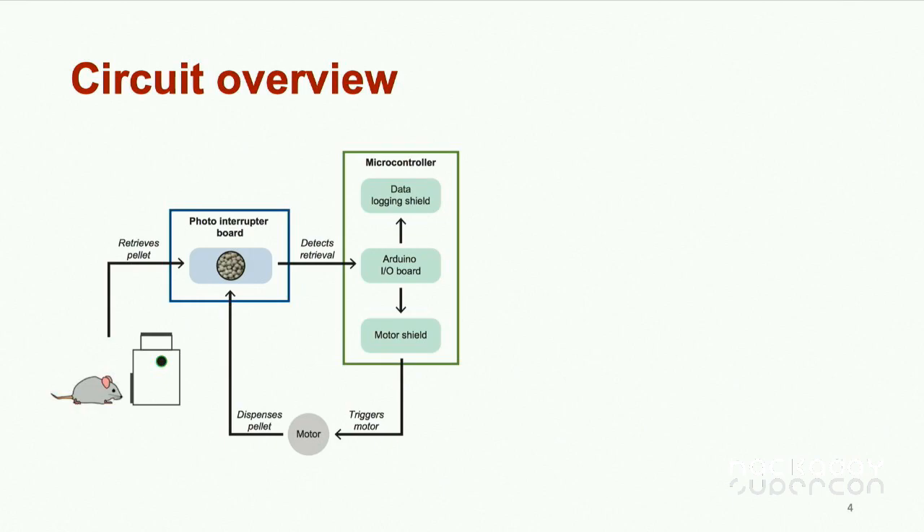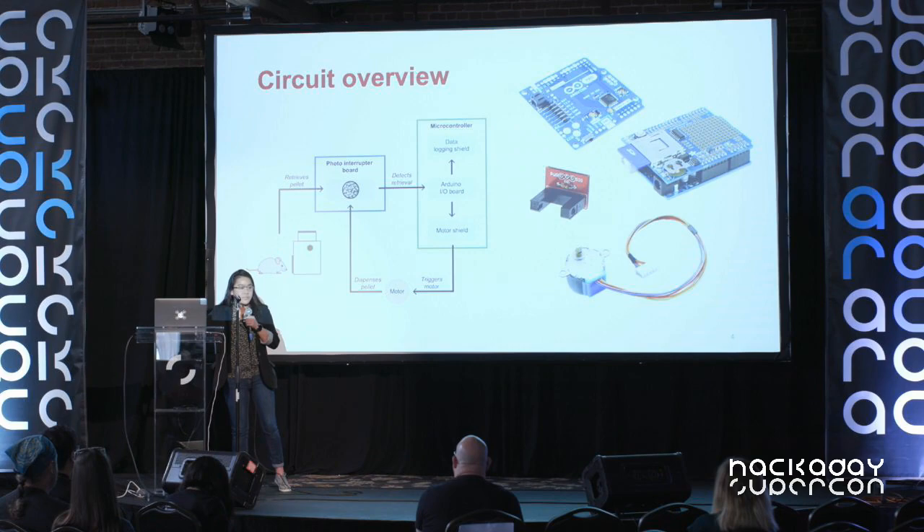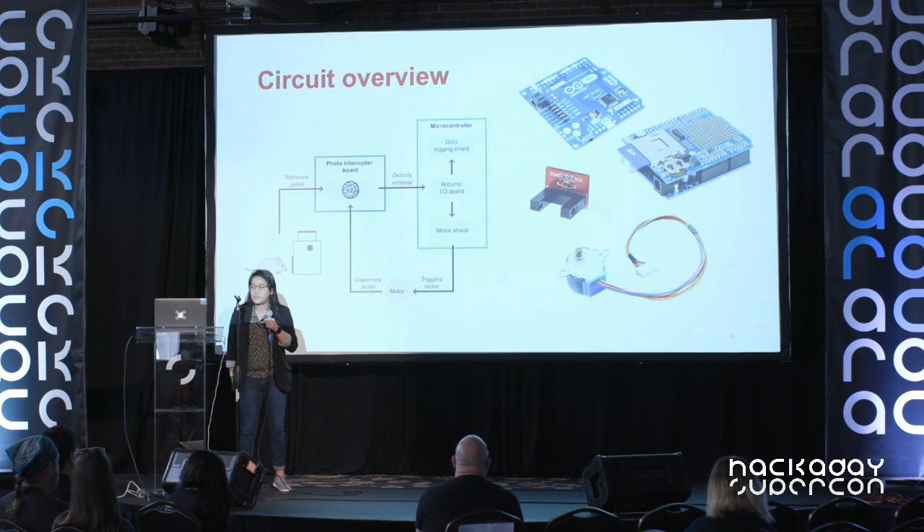We log the data — recording that a pellet was taken and time-stamping it — then trigger a 5-volt stepper motor to rotate and deliver the next pellet. The hardware we chose for this first iteration includes an Arduino Pro microcontroller paired with a photo interrupter board from SparkFun, a data logging shield and a motor shield from Adafruit, coupled with a 5-volt stepper motor. That was the easy part.